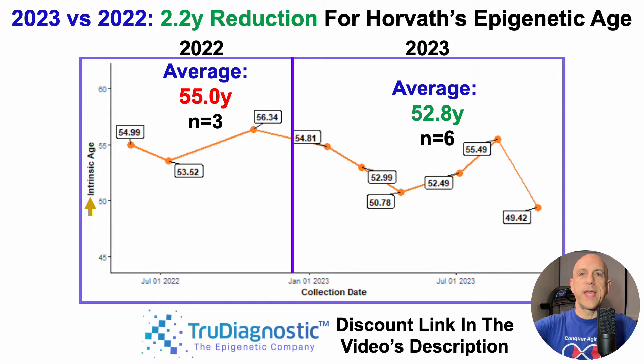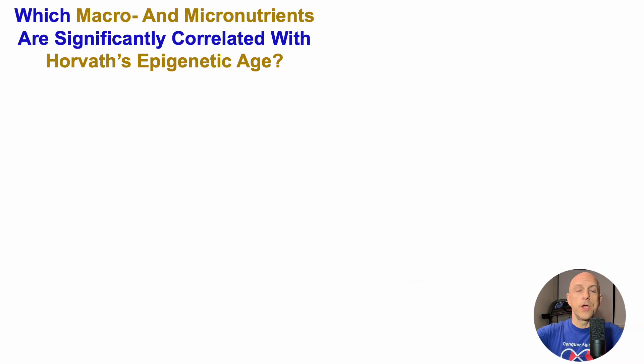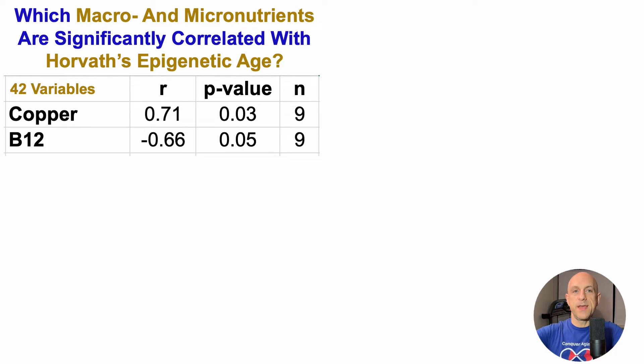In order to make further gains towards reducing this — with the goal of repeating a 49.4 measurement and potentially going even lower — which factors are significantly correlated with Horvath's epigenetic age after 9 tests? To assess that, I looked at 42 variables: macro and micronutrients. In terms of what was significant, only two met a p-value threshold of less than or equal to 0.05.